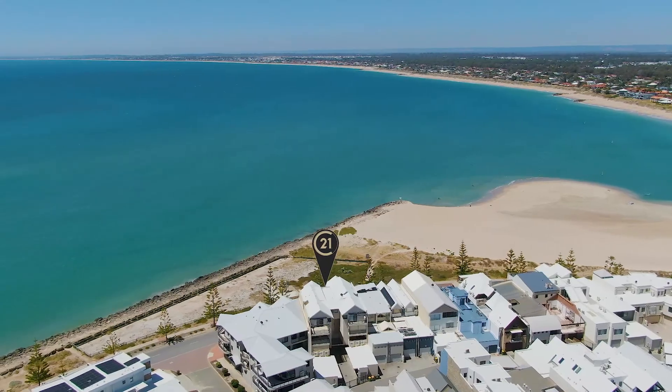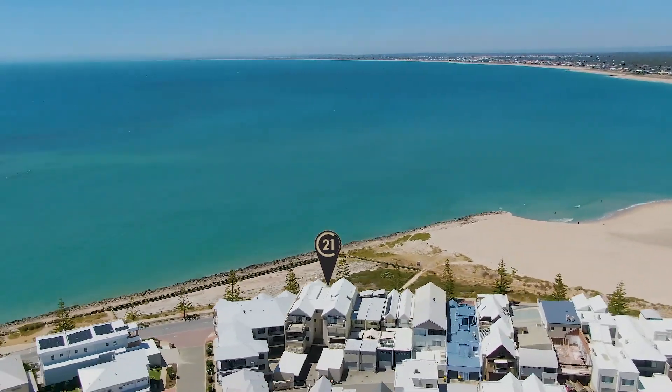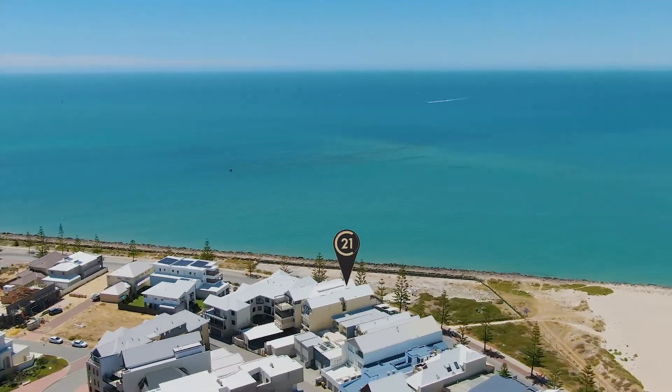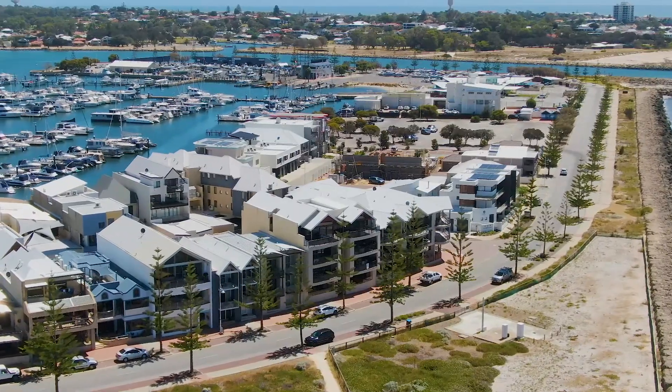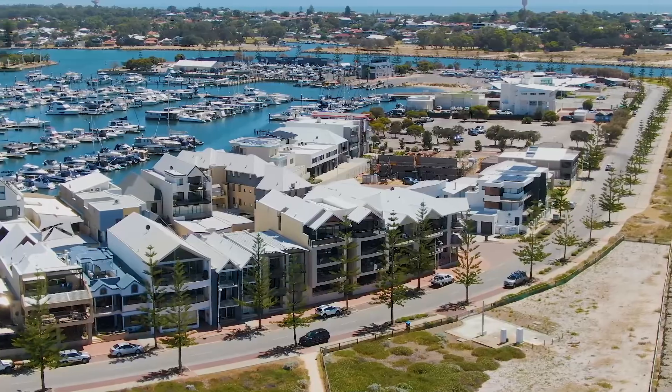You can see Tan Beach, seashells, all the way up the coastline to Rockingham Shoalwater, and going down that way as well. Beautiful sunsets at night. It's north facing. The sea breeze is already in and it's beautiful out here.